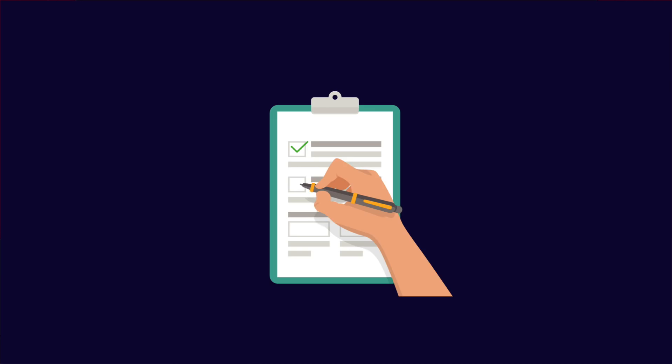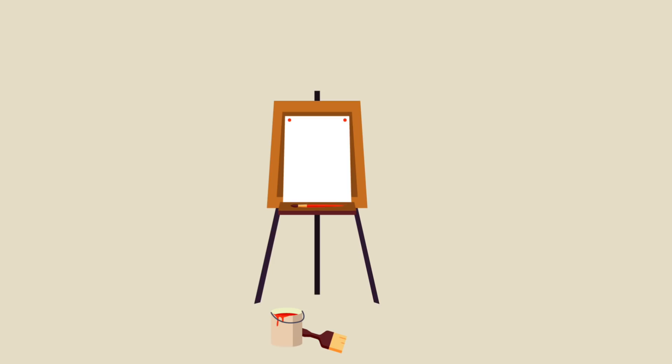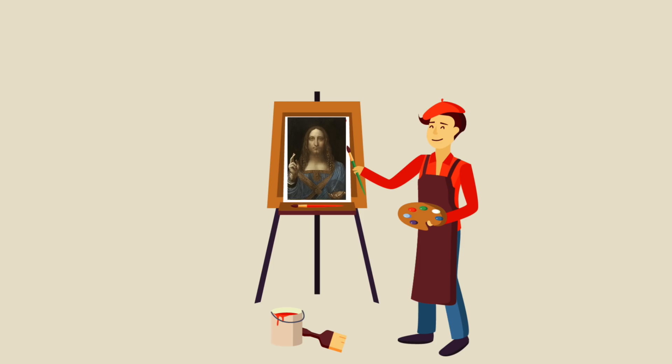The first and most important factor that raises the price of the art is the year it was painted — the older it is, the more expensive it gets. Salvator Mundi was painted by Da Vinci in 1500 for Louis XII. Throughout 5 centuries, it had exchanged the hands of the elites around Europe and somehow survived to our day, which makes it even more valuable.